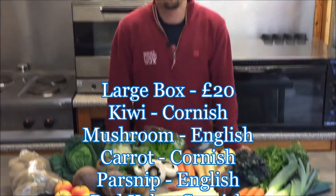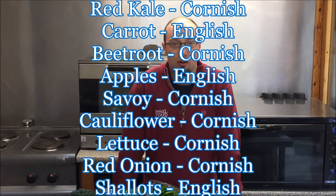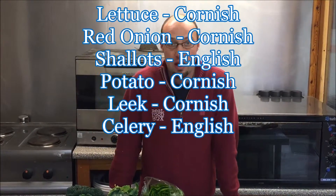Don't forget to go to your vegetable preferences page which can be found in your account section if there's any veg in there that you don't want, and we will substitute that out.